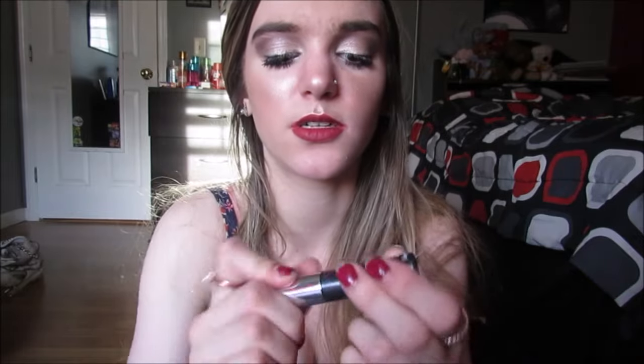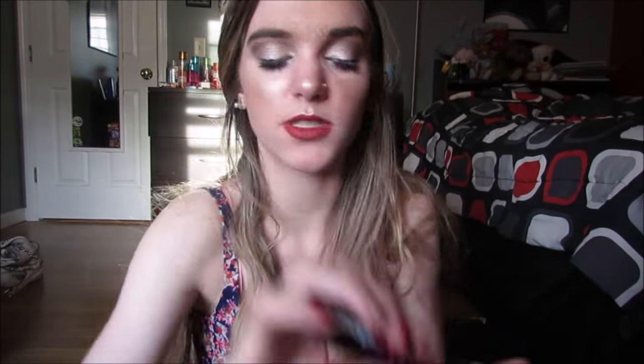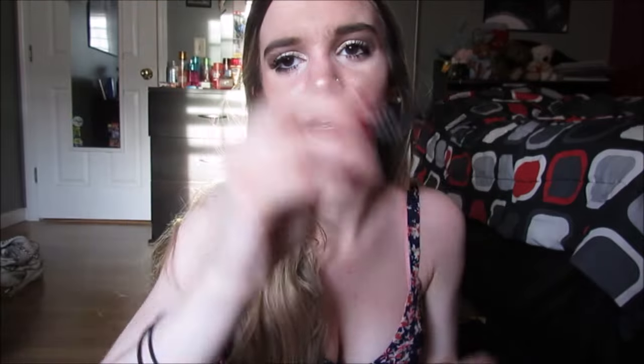Then we have the Clinique High Impact — this is just like eh. Benefit Bad Gal Lash — you either love or hate this mascara. I personally love it, I bought the full size. The wand is just a fat wand. I love it as a layering mascara — it doesn't do enough for me personally to wear it on its own, but I still like the mascara. You either love or hate it, and I don't hate it. Then this is a Stila Stay All Day Waterproof Volumizing Mascara — I did not like this, it was just eh. I would never buy it again, considering it's Stila and not seven dollars.